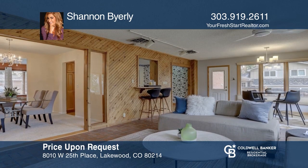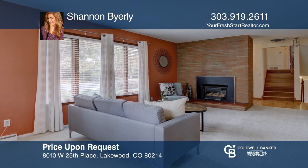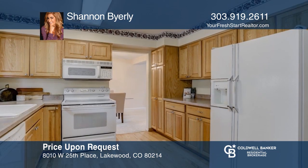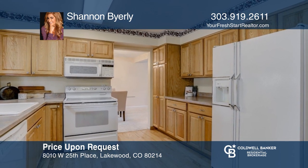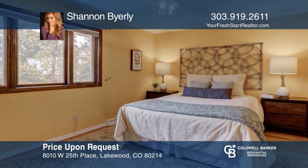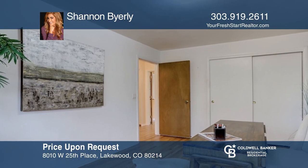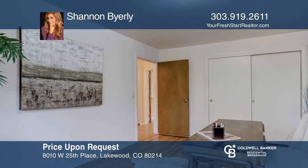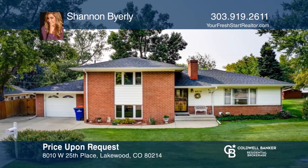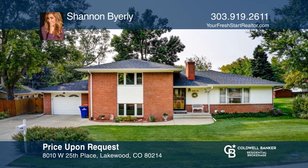This beautiful Woodmoor home, situated on .65 treed acres, has many upgrades, including vinyl windows, refinished wood floors, and restained exterior. It features an open floor concept, vaulted ceilings in the living room, an abundance of natural light, and a walkout to one of the three decks. The master suite has an updated five-piece bath and huge walk-in closet. The basement has many uses with an additional bedroom, bath, and entertainment space. Make this one-of-a-kind home yours today by calling Karina Martin.